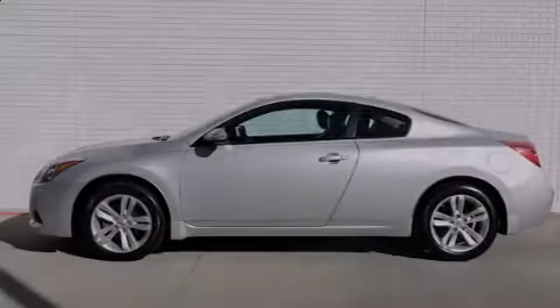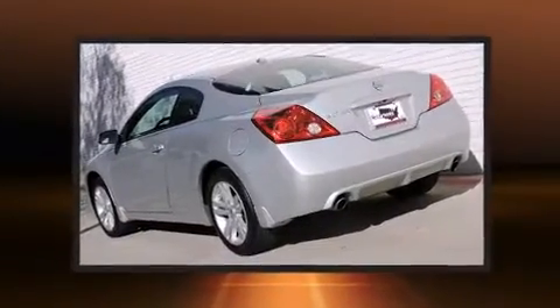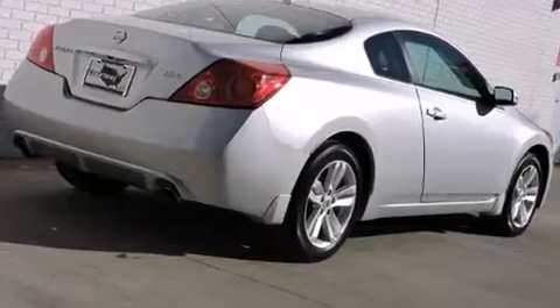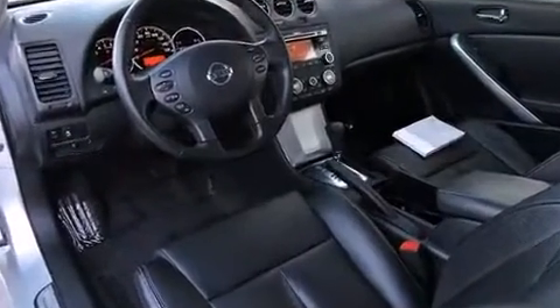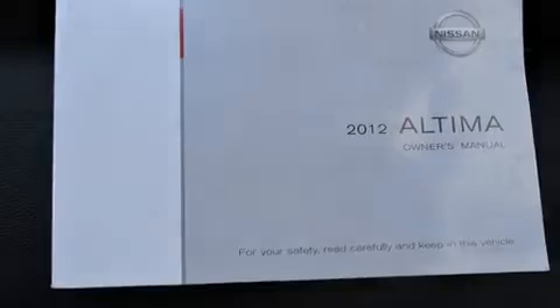Sensibility and practicality defined the 2012 Nissan Altima. This two-door, five-passenger coupe still has fewer than 30,000 miles. Nissan made sure to keep road handling and sportiness at the top of its priority list. Smooth gear shifts are achieved thanks to the 2.5-liter four-cylinder engine, and for added security, Dynamic Stability Control supplements the drivetrain.